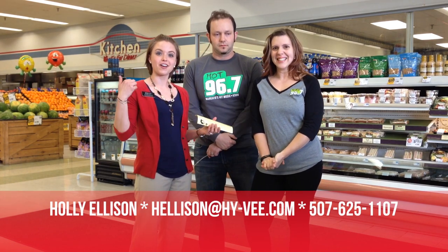Hey, what's up? It's Johnny, Marks, Carrie, and Holly. We are downtown Riverfront Hy-Vee with the Hy-Vee Dietitian, Holly. We're doing a healthy grocery store tour today with your very own Healthy Holly from Riverfront Hy-Vee Store.